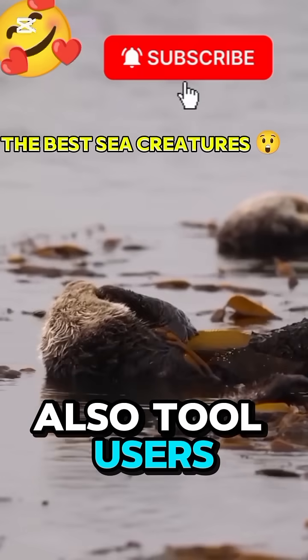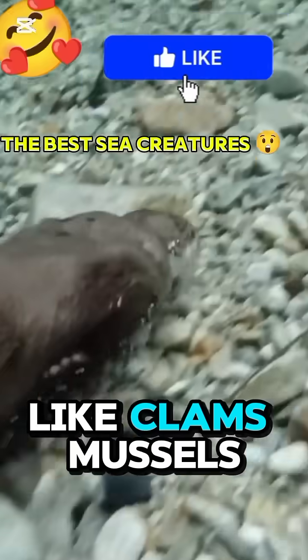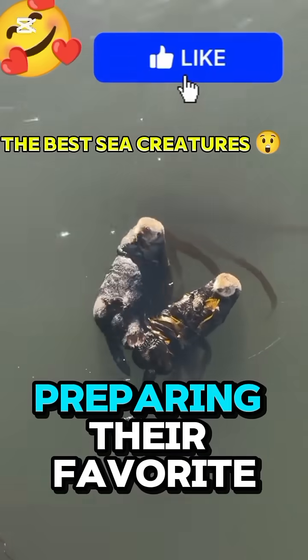Sea otters are also tool users, one of the few animals on Earth smart enough to do that. They carry small rocks under their arms to crack open shells like clams, mussels, and sea urchins. You can often spot them floating on their backs, placing a rock on their belly and smashing shells open, like tiny chefs preparing their favorite meal.